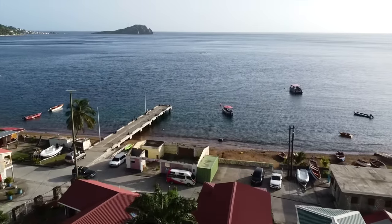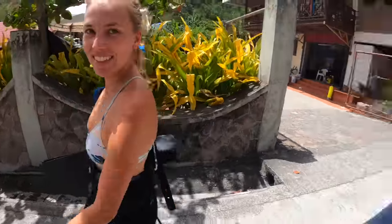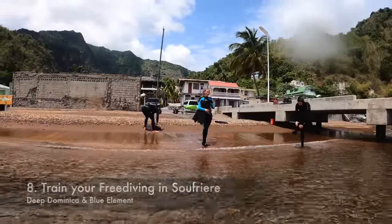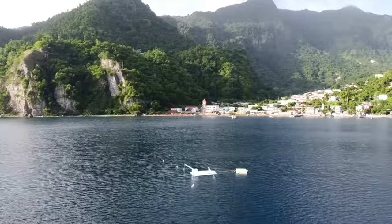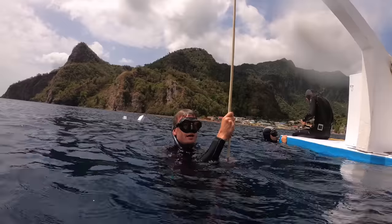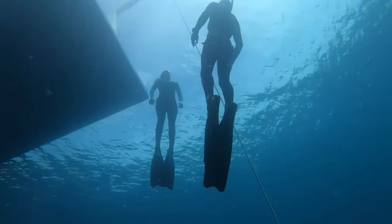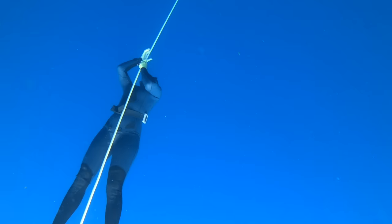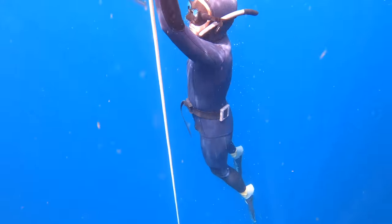We're in Soufrière at the freediving spot and we're going to go up to the platform. Number eight on our list is going down to Soufrière to practice your freediving skills. There are a couple of schools down here where you can take classes or full courses if you're interested in learning how to freedive, or if you're already certified you can come and train here. There's something about freediving from a platform that feels like such a luxury compared to using a diving buoy. We took advantage of the pretty perfect conditions to take our friends out and practice a bit.